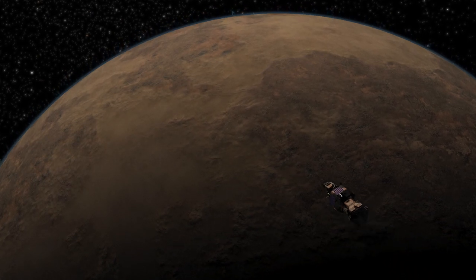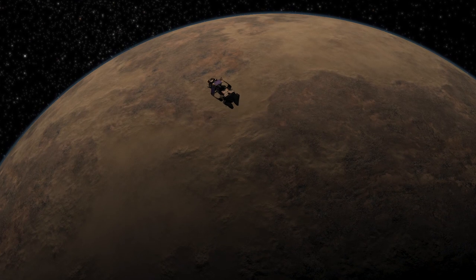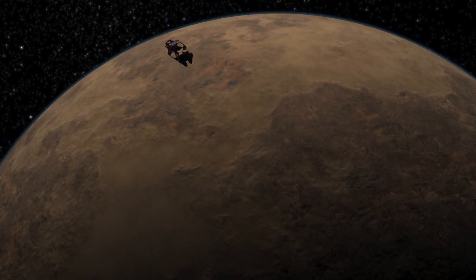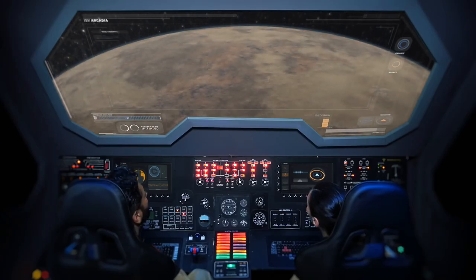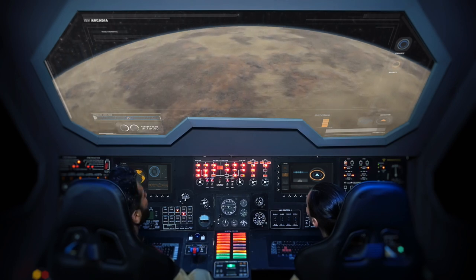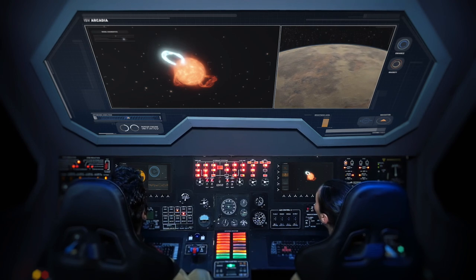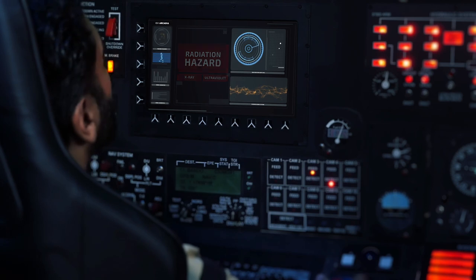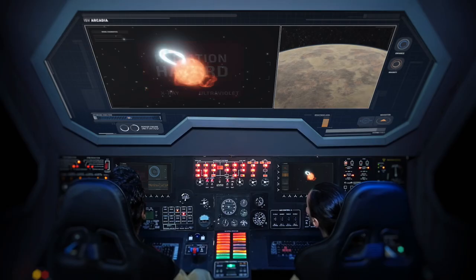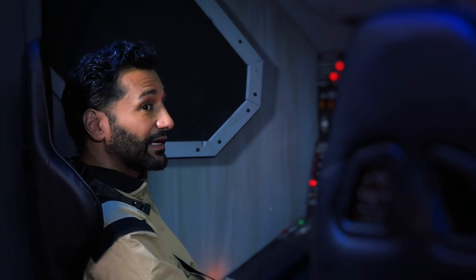That is one desolate world. Do you see all those dried up ocean beds? If there used to be oceans, what happened to them? Is it my imagination or is it getting a lot brighter out there? That looks like the mother of all stellar flares — it's already doubled the brightness of the star. And aside from all that ultraviolet and x-ray light, I expect a nasty blast of ejected particles will reach us in just under an hour.